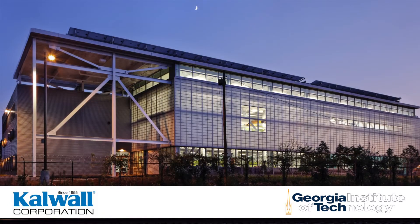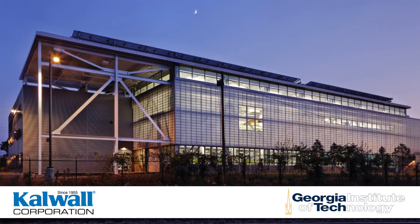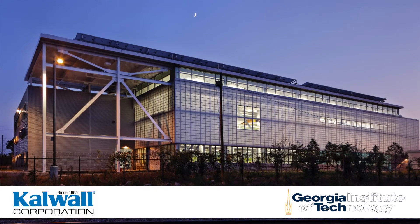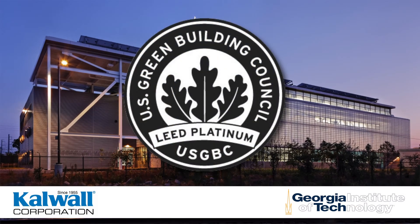Georgia Tech has a clear mission for its new Carbon Neutral Energy Solutions Laboratory: Carbon Neutral Net Zero Site Energy Use. The CNES Laboratory has achieved LEED NC Platinum Certification.